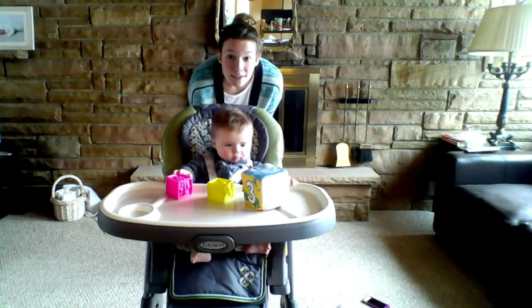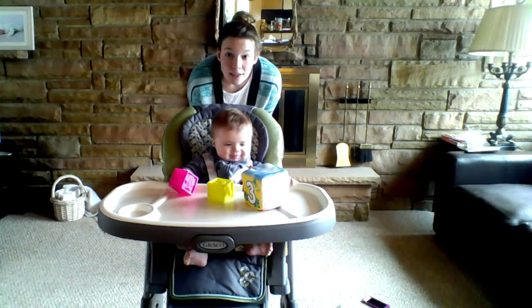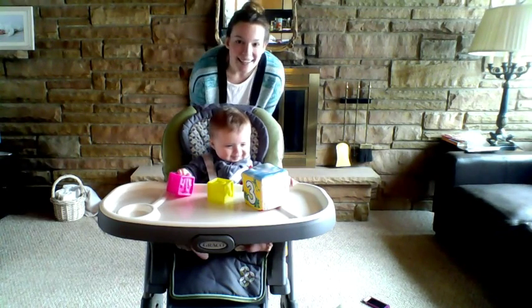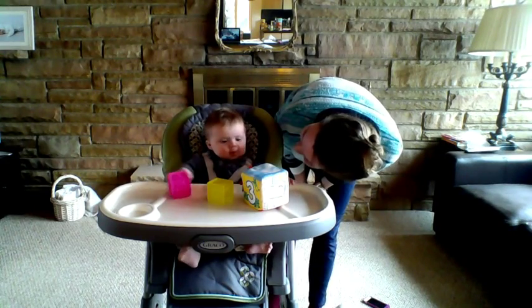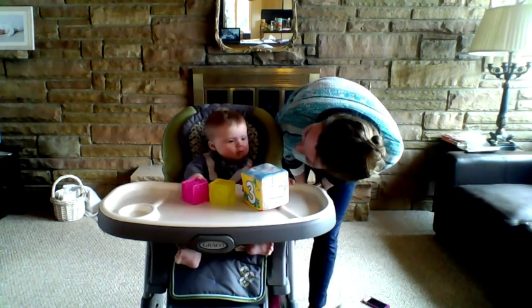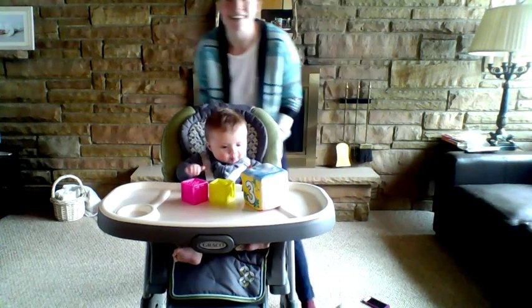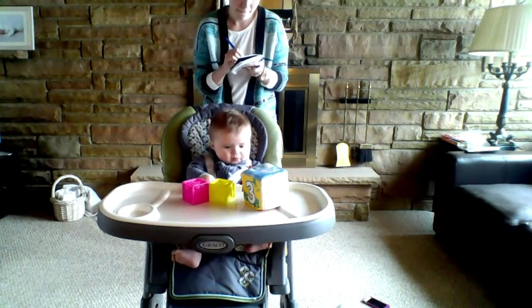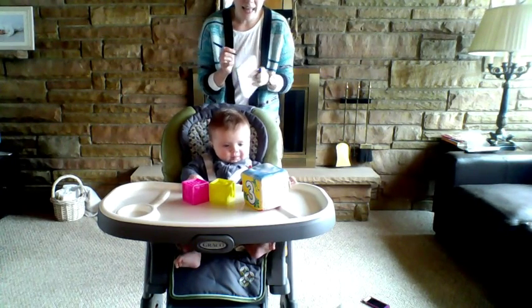Iii. Iii. Iii. Did you hear that? You heard Eeee. Eeee. Yeah, you liked that. I saw you smiling. You did good.